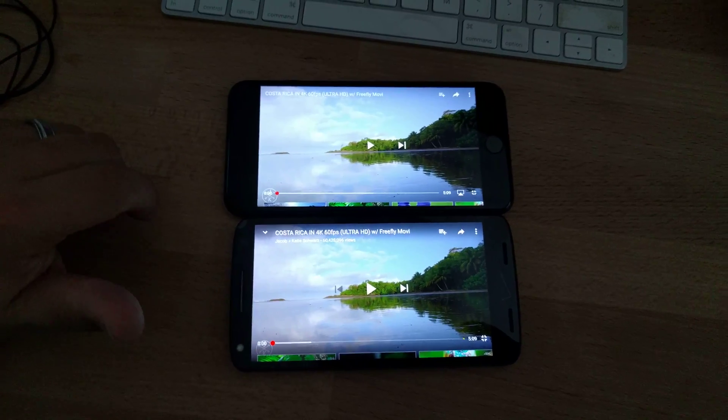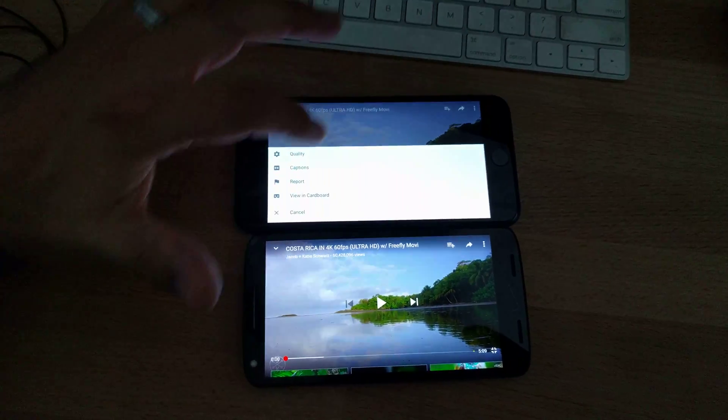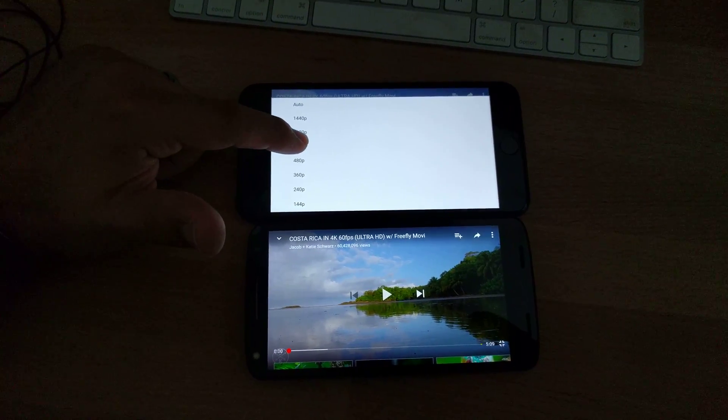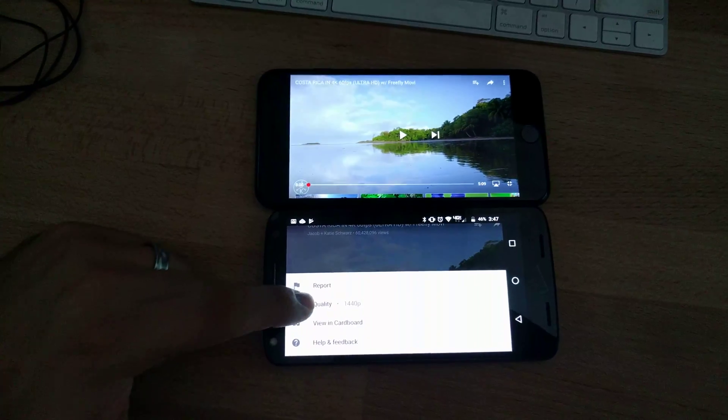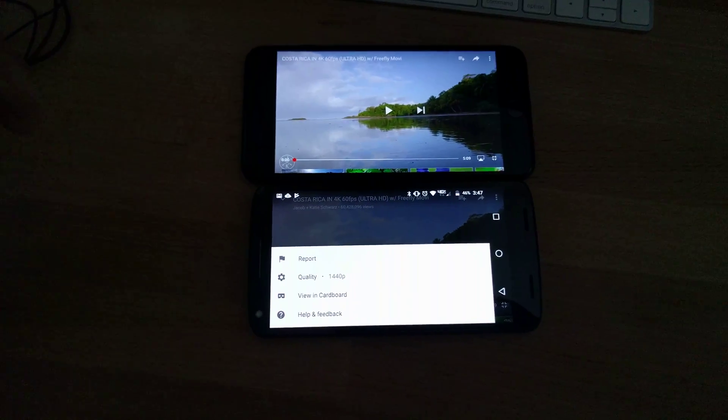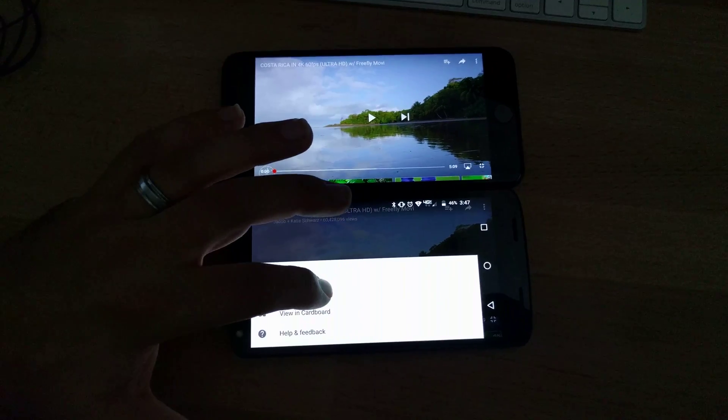The reason I chose these two phones is because I can get the iPhone 7 Plus to display in 720 or 1440 — I'm selecting 720 — and my Droid Turbo 2, it says it can play YouTube videos in 1440. I believe it has a 4K screen, so 1440 should not be hard.